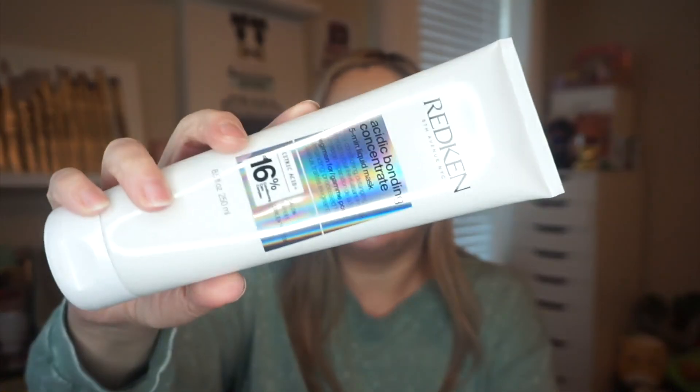I did pay full price for this next one, but it's a product I absolutely love — the Redken Acidic Bonding Concentrate five-minute liquid mask. They've used this on my hair in the salon several times and my hair loves it. I tried a sample size before and really loved it, so I bit the bullet. I want to say it was around $30. It's for ultra conditioning, detangling, strength, and repair for processed hair. It's not cheap, but it's definitely worth giving a try.